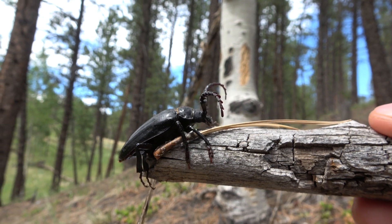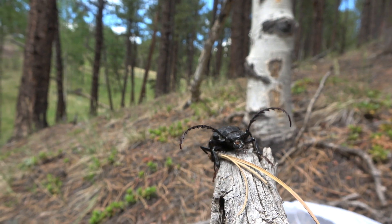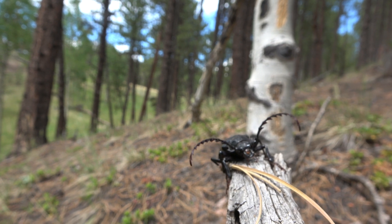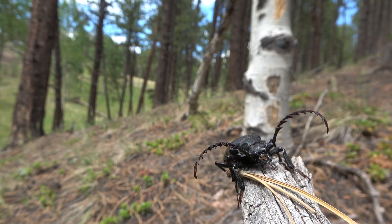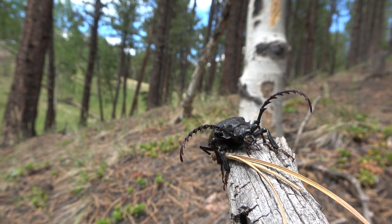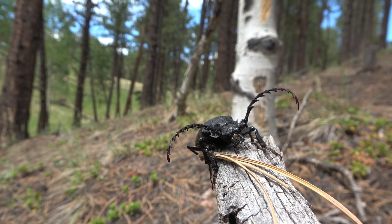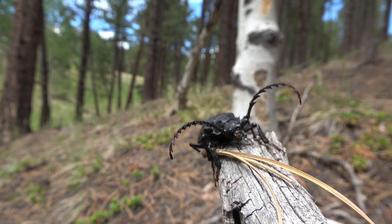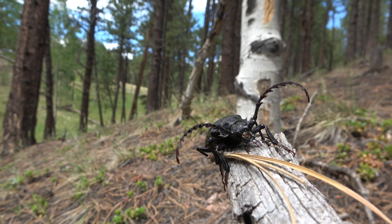This beetle has an impressive size. They can grow over three and a half inches. Underneath this beetle's tough exterior, it has wings. They can fly but tend to be very clumsy. These beetles have been seen flying directly into walls and fences.